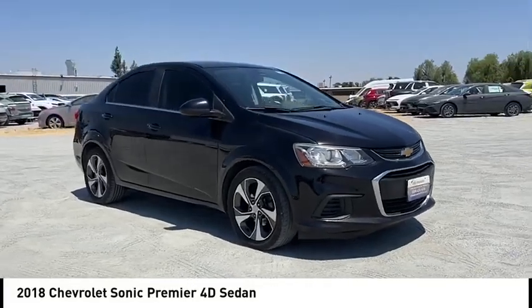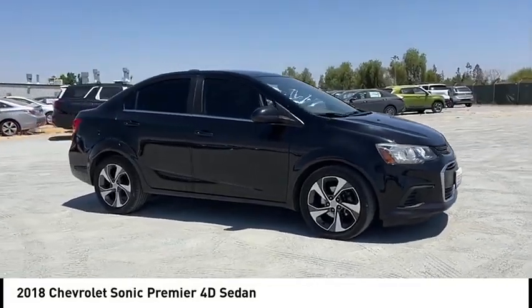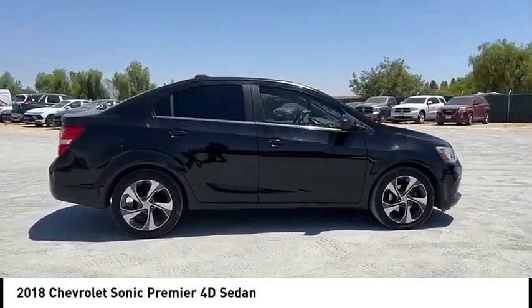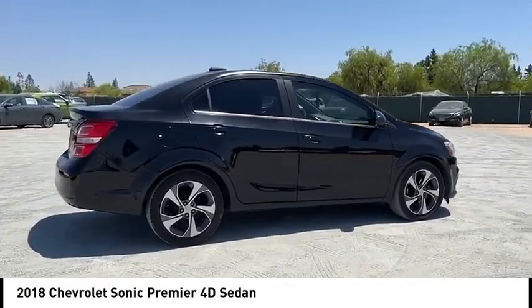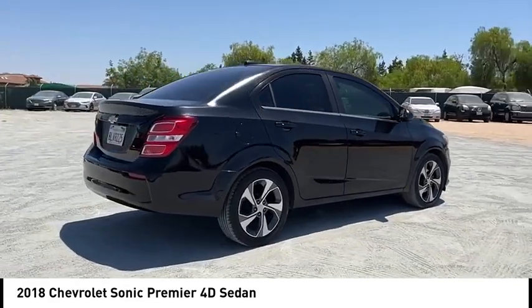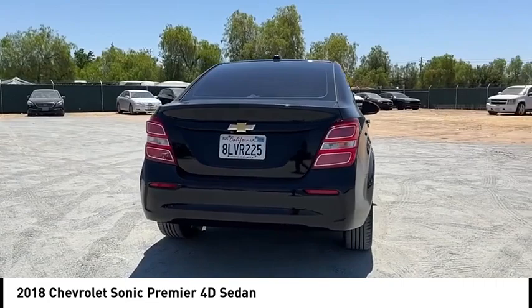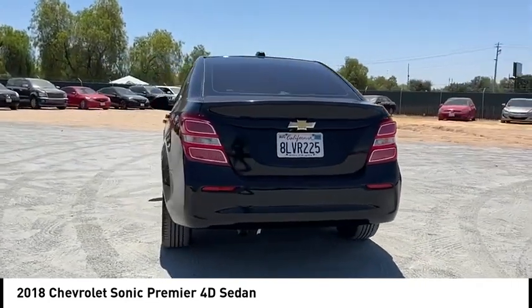Come test drive the 2018 Sonic. The taut, strong body lines and powerful stance of the Chevy Sonic allude to the power you'll find under its hood. Throw a little extra power into the mix with the available turbocharged engine. So where's the sweet spot? Behind the wheel.